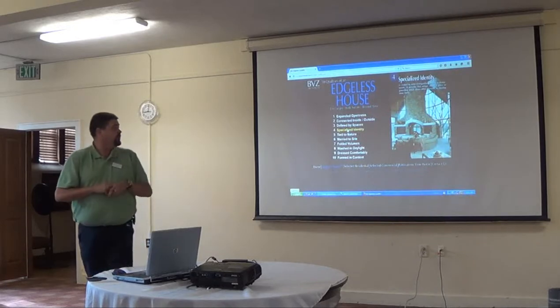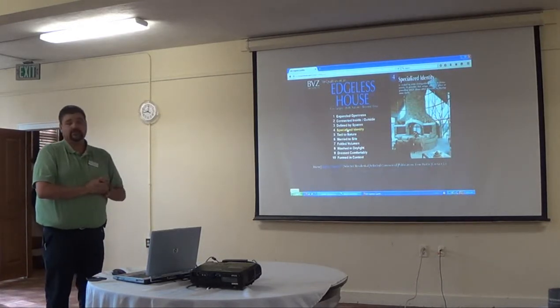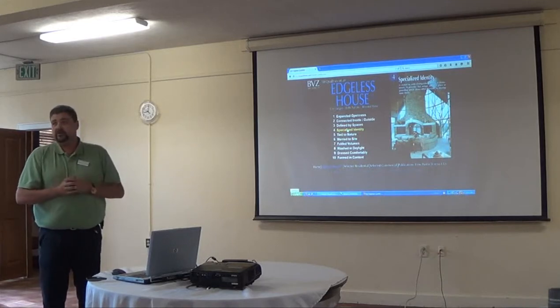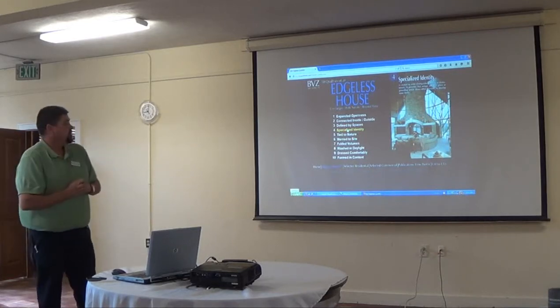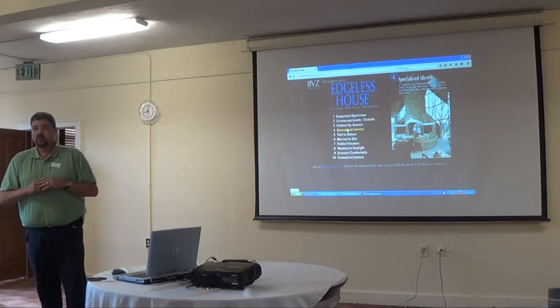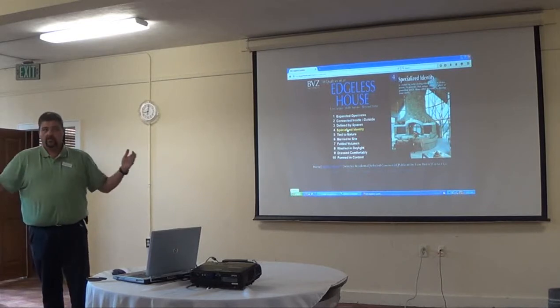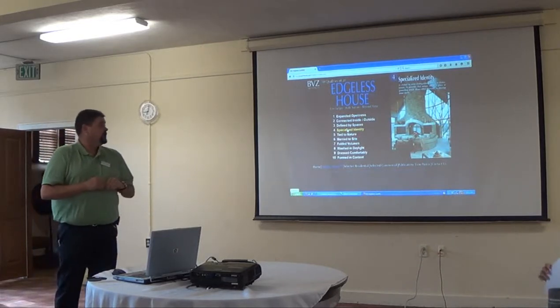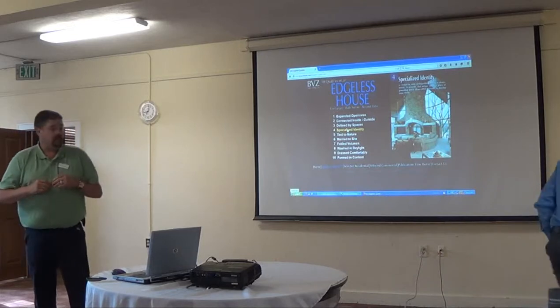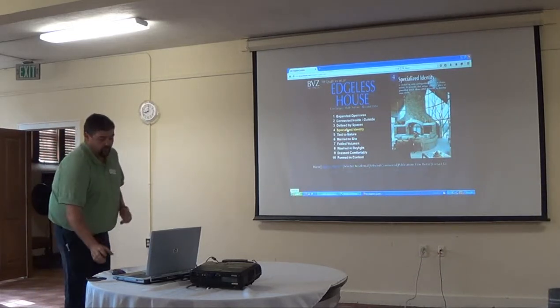Most of our projects have an expansive window wall of some sort that opens up the views. We tend not to like using 90-degree corners on those window walls, because that's a hard edge. By splaying that out in a segmented fashion, you eliminate those hard edges and the spaces just seem to flow quite a bit more freely.